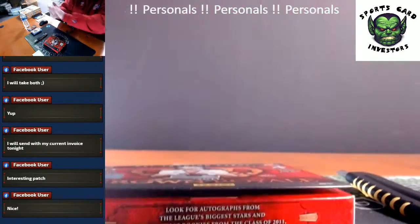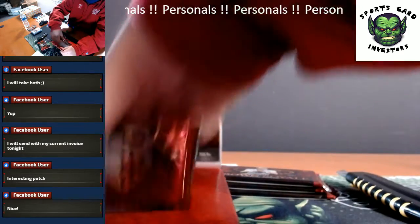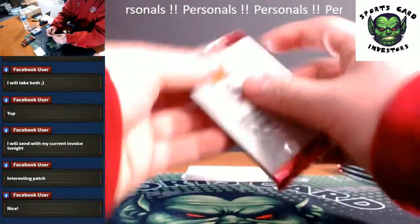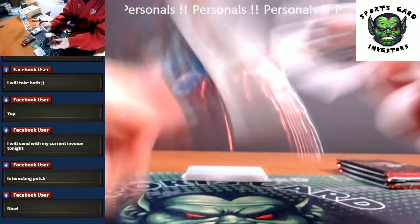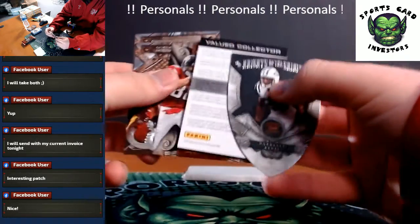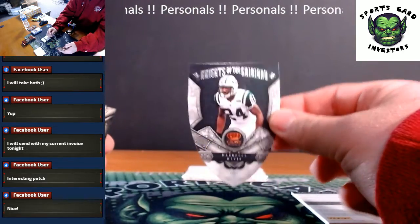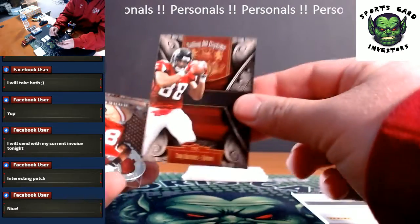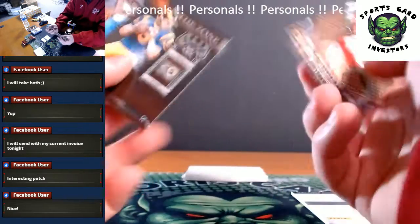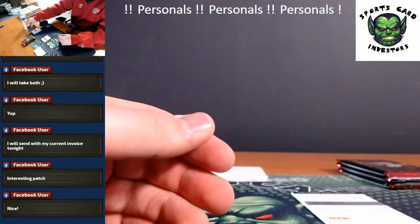Box number 2. Got a redemption — super thick redemption, we'll look at that in a minute. Die cut Knights of the Gridiron — Darrelle Revis, cool looking card. Tony G. Got a rookie of Ronald Johnson, Sam Bradford insert with a Matt Stafford base. Redemption — who knows.